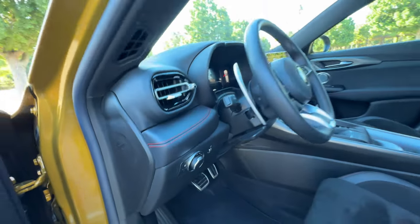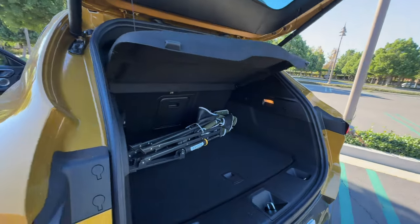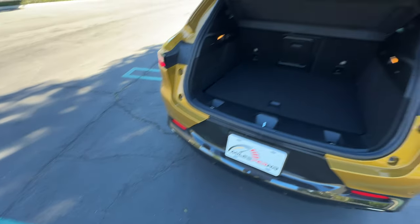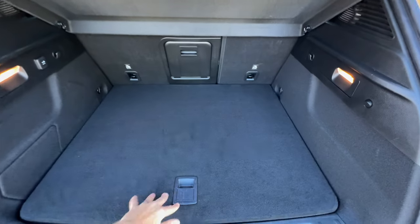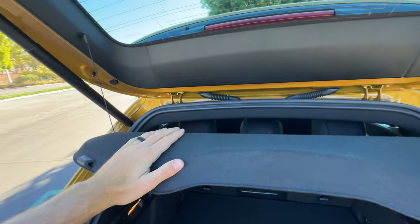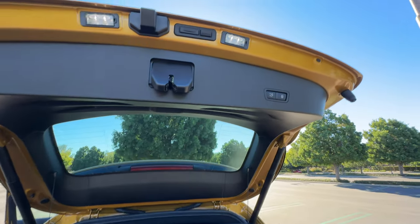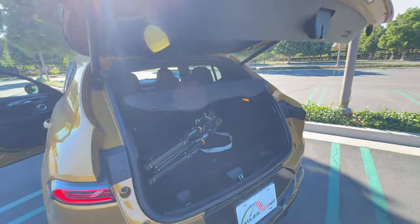Hit this button to deploy the trunk lid. Inside, find 23 cubic feet of space. There's a cargo area underneath the floor and a place to hold the lid. If you want to fold down the seat 60-40, the cargo cover is going to be in the way of you reaching those latches, so you'll have to open up the rear doors, then fold them down — and they don't go completely flat. There is also a power close and lock feature on the trunk lid.